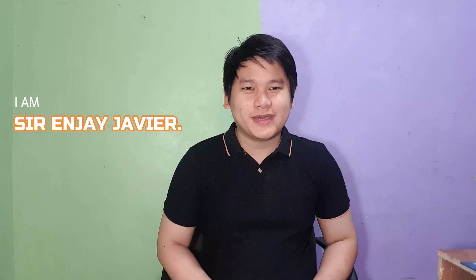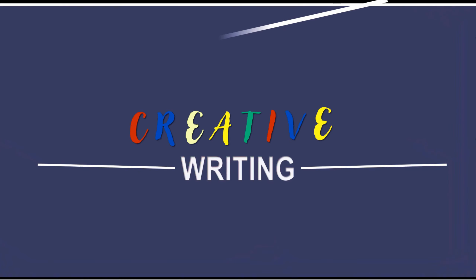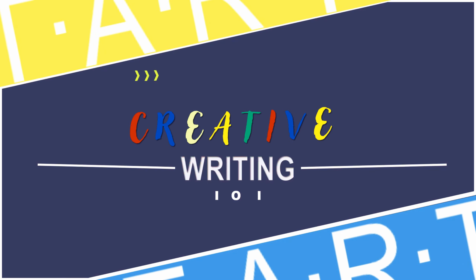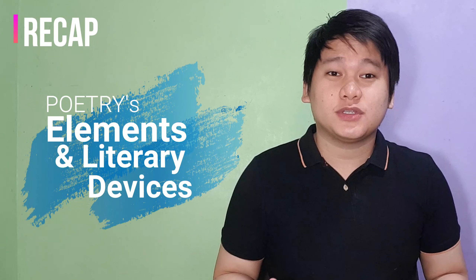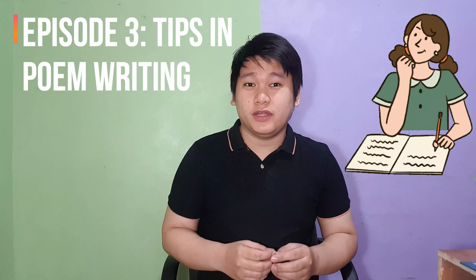Hello everyone, this is Sir NJ Javier and welcome back to another episode of Creative Writing 101. In our previous episodes, we discussed the elements of poetry and the literary devices we can use in writing one. This time, we'll be talking about the tips and steps on how we can actually write one.